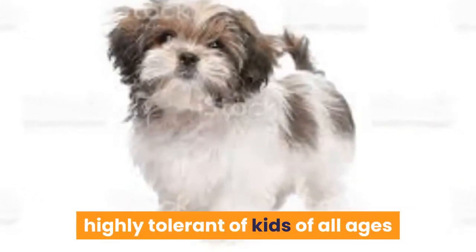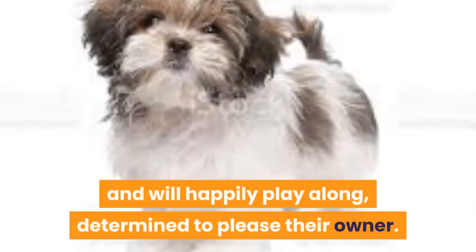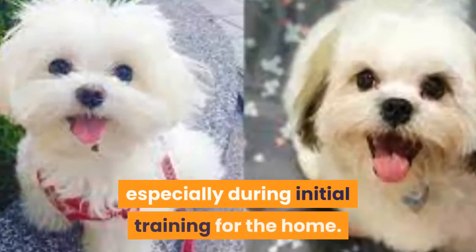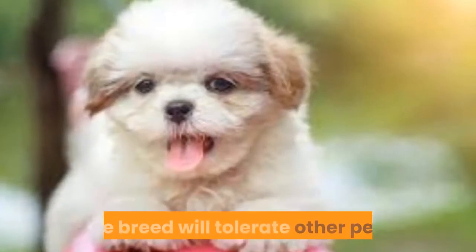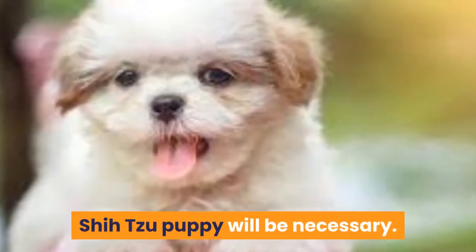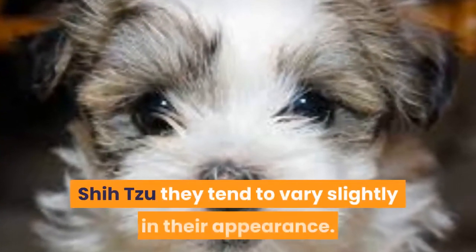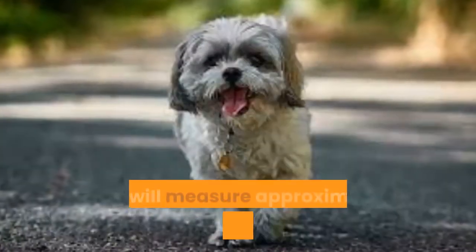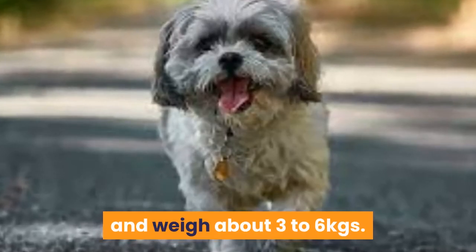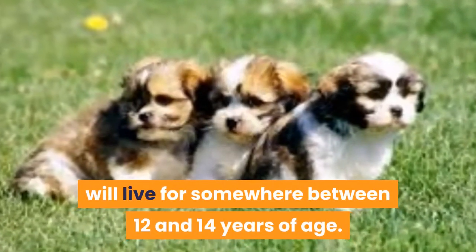Maltese Shizus have a good reputation for being highly tolerant of kids of all ages and will happily play along, determined to please their owner. Discipline must be maintained at all times, especially during initial training for the home. The breed will tolerate other pets, but early socialization of the Maltese Shizu puppy will be necessary. They will measure approximately 20–30 cm in height and weigh about three to six kg. A healthy and happy Maltese Shizu will live somewhere between 12 and 14 years of age.